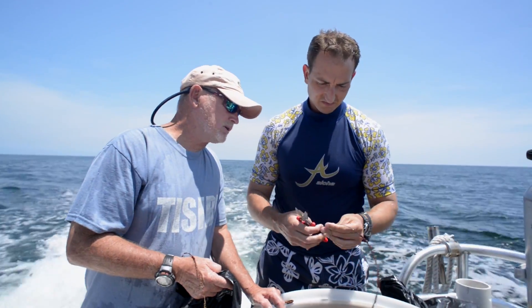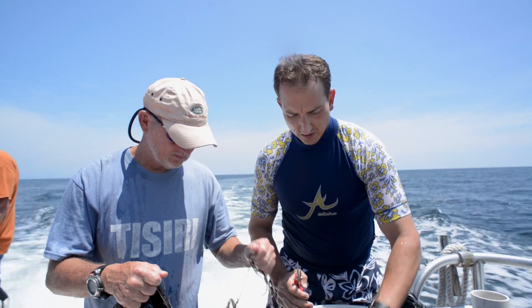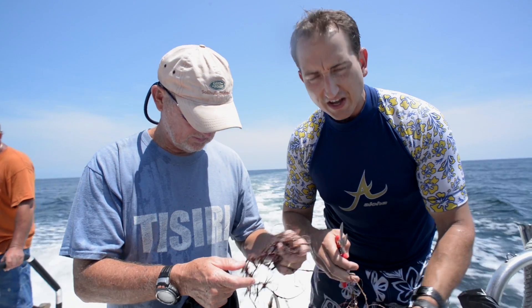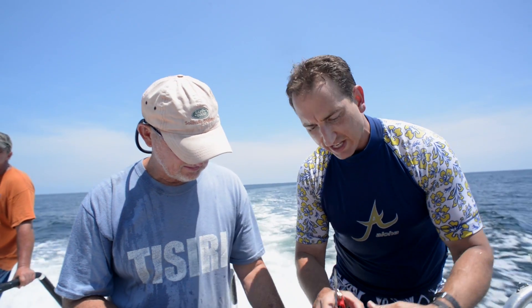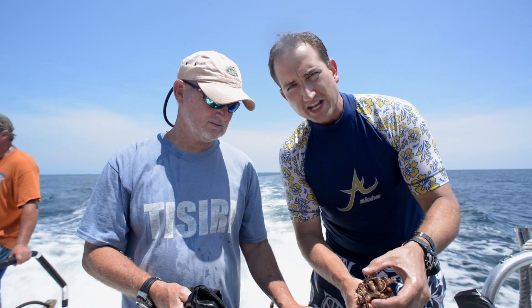Some of this stuff we can return back to the water. What we're doing is — when we brought up a lot of this stuff we got a little bit of growth on it here and there — instead of sacrificing it, we're going to take it to the marine museum at Jacksonville University and they're going to put it in their display aquarium, so it should stay alive and work well from an educational standpoint.